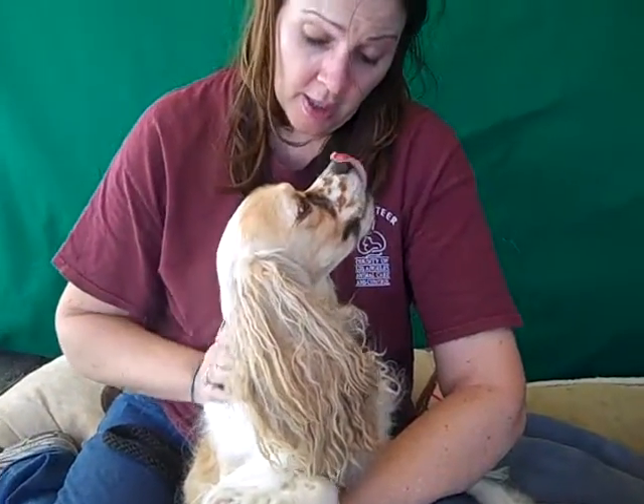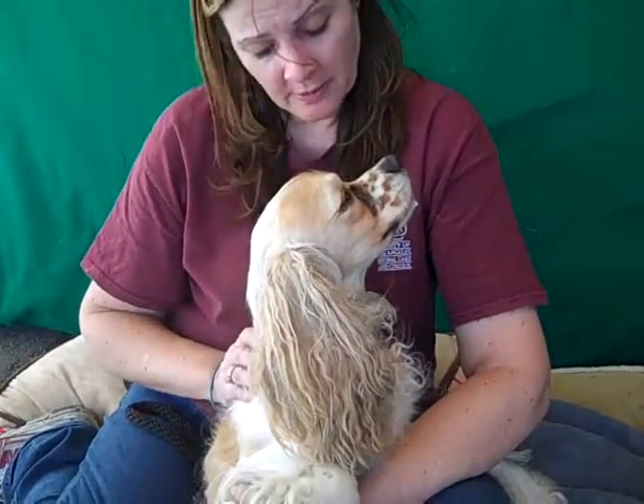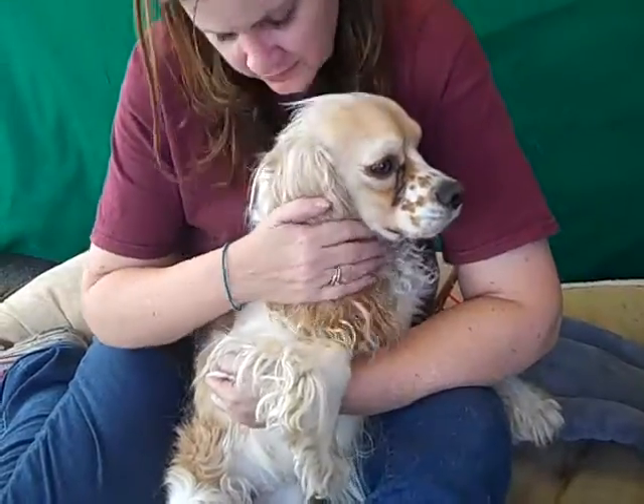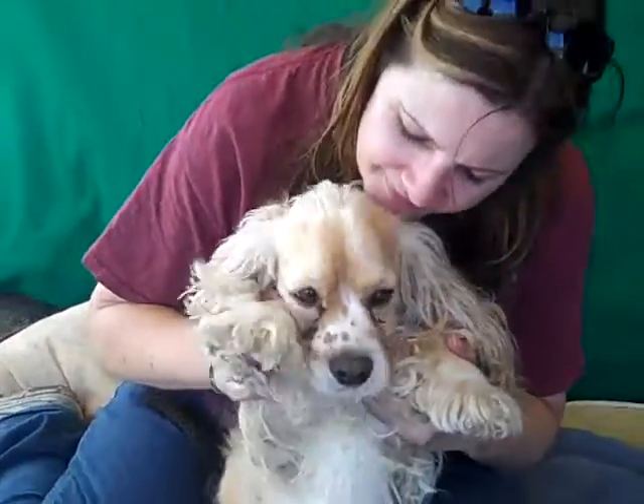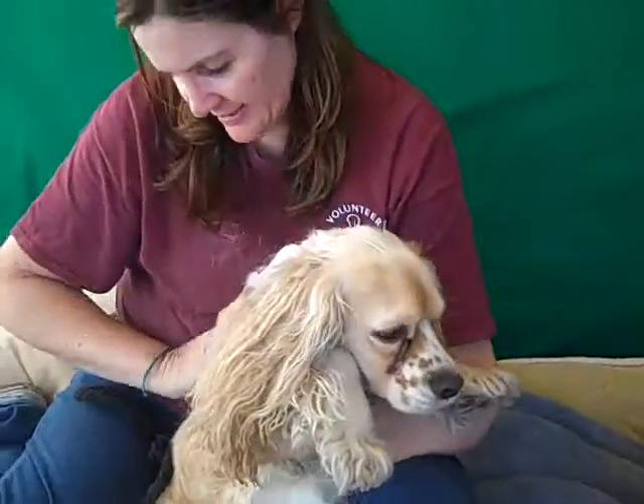Oh hello gorgeous. This is Bosley, and Bosley's ID number at the Baldwin Park shelter is A4930083. Oh my word, this is a good looking dog. Look at that face. He is a purebred Cocker Spaniel, sort of a Palomino color and white.